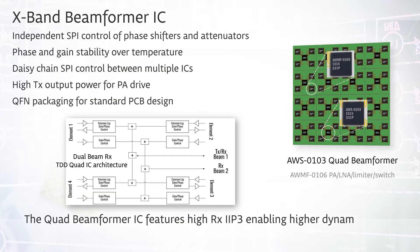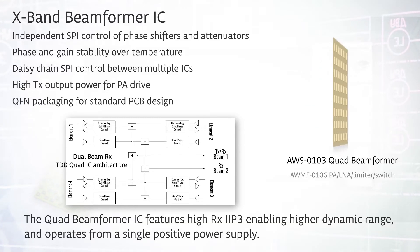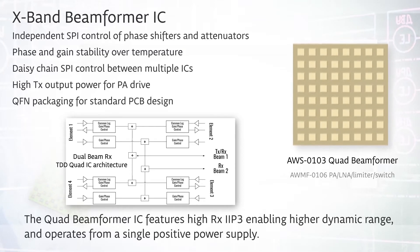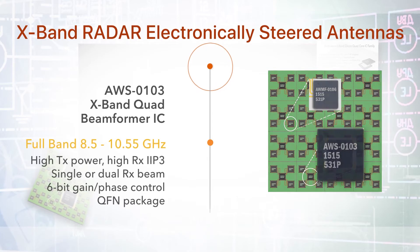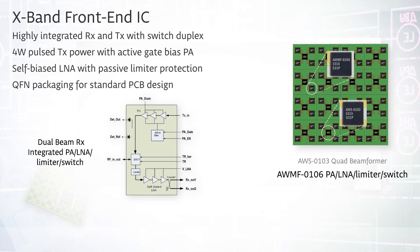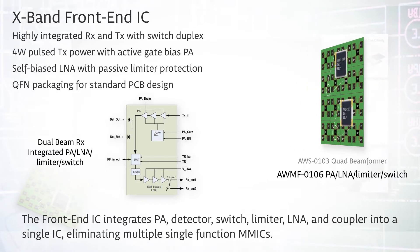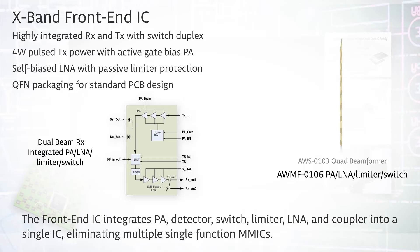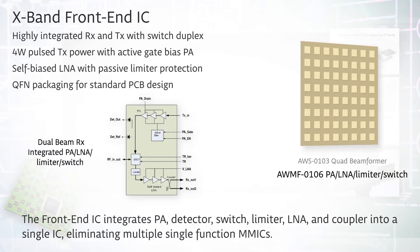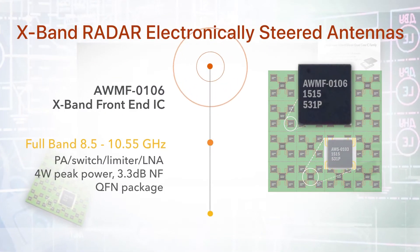The X-band beamformer IC features a quad architecture with dual-receive outputs. The IC allows independent SPI control of the phase shifters and attenuators, with the ability to daisy-chain SPI control between multiple ICs, and is driven by a single positive power supply. The front-end IC is a complement to the beamformer IC, integrating power amplifier, detector, switch, limiter, low-noise amplifier, and a coupler into a single IC, eliminating the need for multiple single-function parts. It provides 4 watts of saturated output power.